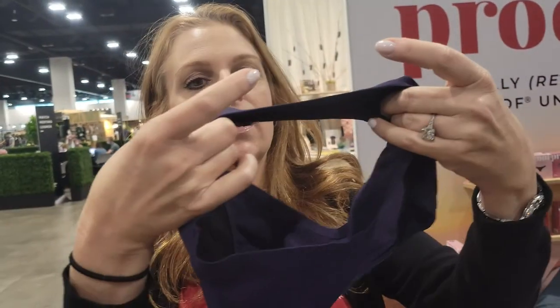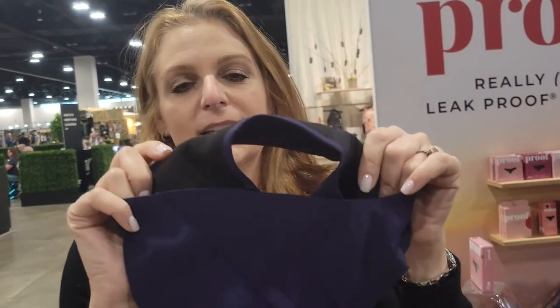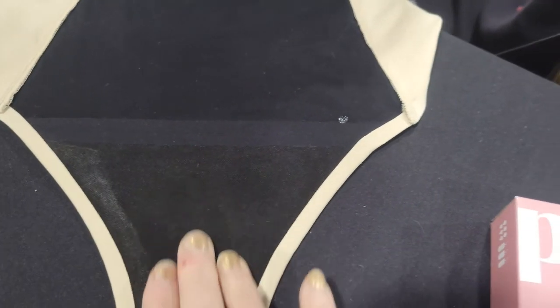A lot of times when you mention wearing a pad, women are like, 'ew, no, I don't want that next to my skin.' So is this going to feel like wearing a pad? Not at all. Wearing a pad, you can feel it squish — it's just an uncomfortable feeling. With our underwear, it's as thin as regular underwear. It absorbs and keeps you dry so you don't have to change it all day long.